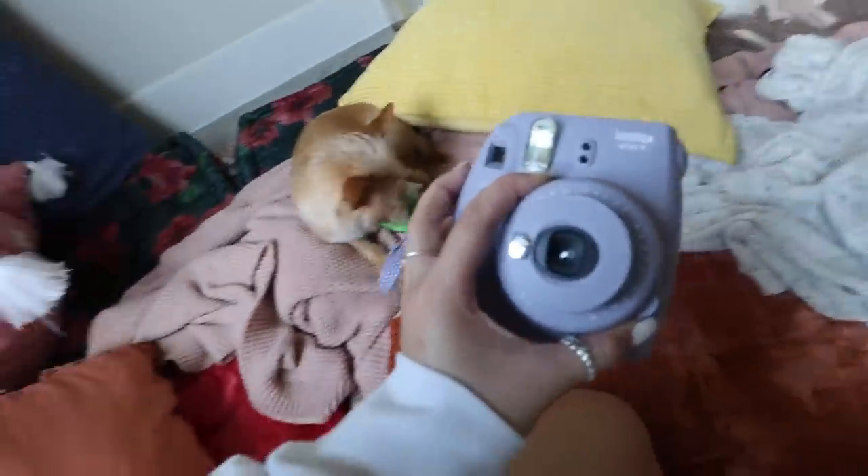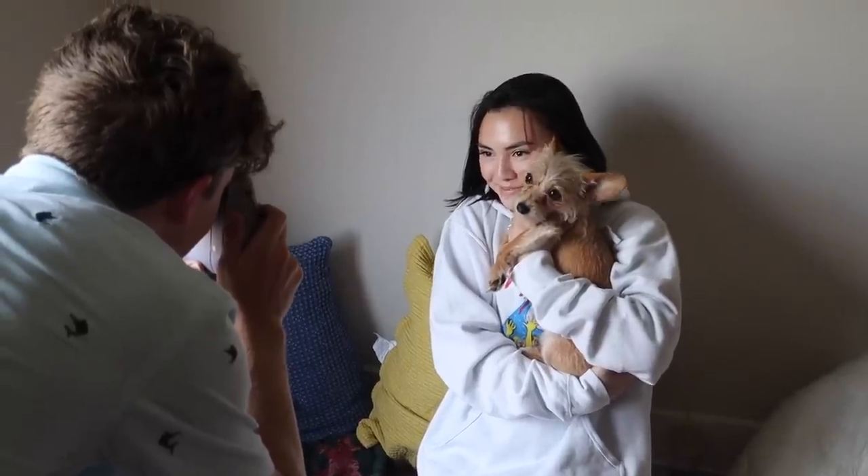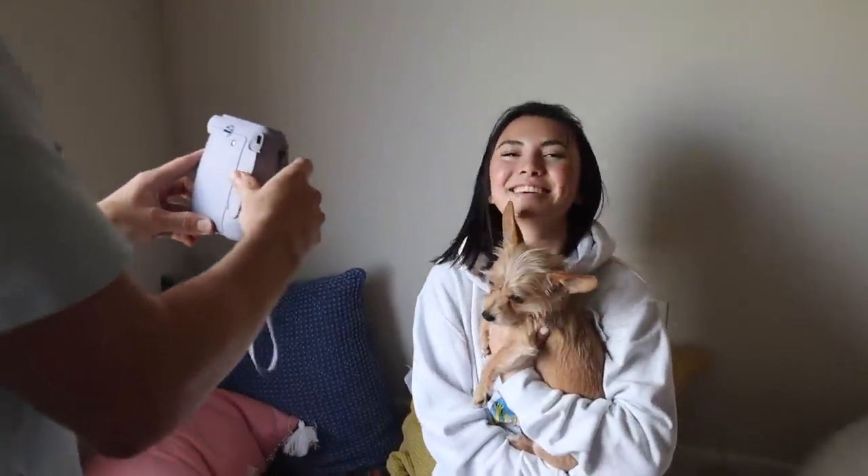I want to have a whole row of just Spock. Can you take a picture of me and Spock for my first one on candy pop? That's perfect — he looked at the camera!